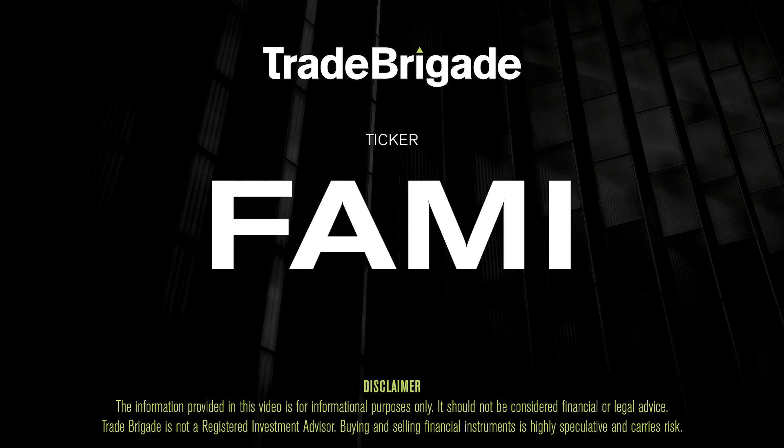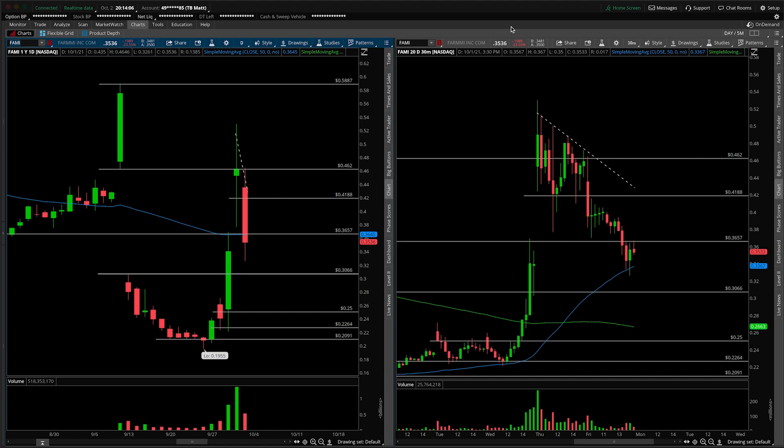What's up, traders? Matt from the Trade Brigade here doing a technical analysis on ticker symbol FAMI for Farmy Inc. On the left-hand side, we have the daily time frame, and on the right-hand side, the 30-minute intraday time frame. This will be a bit of an update since we covered it just the other day.